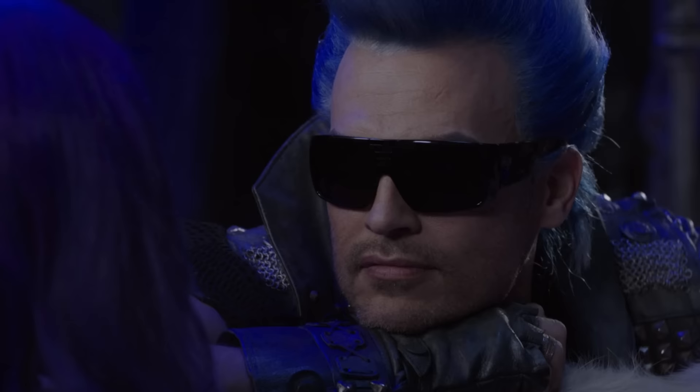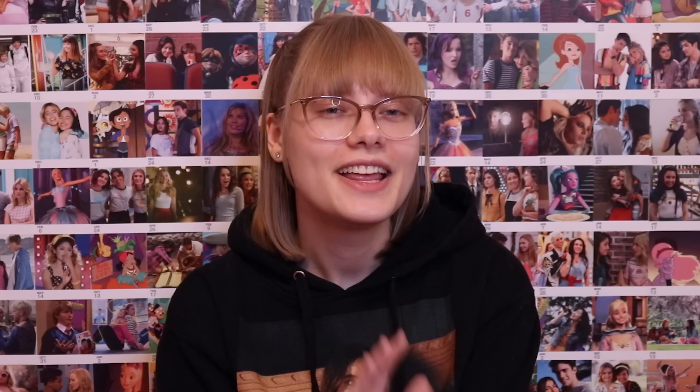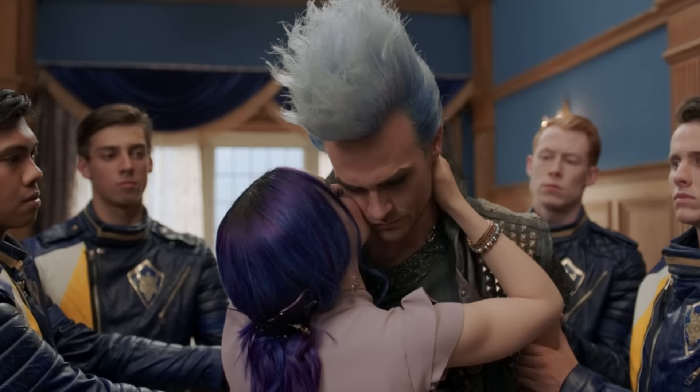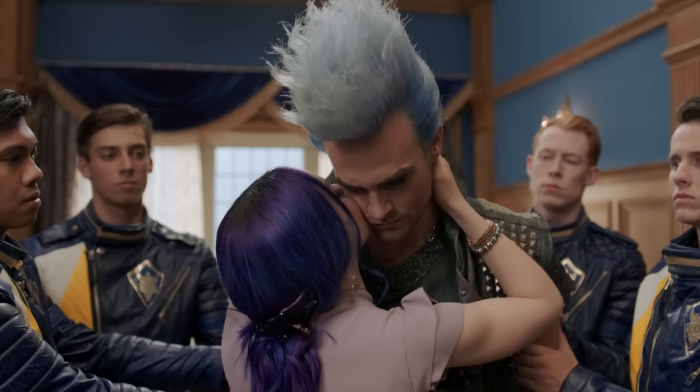At the top of the list — the ick of all icks — we've got Mal and Hades from Descendants. This one speaks for itself: father and daughter, they are related, they should not be shipped. The fact that fanfiction exists for these two makes me uncomfortable. I understand they had some weird moments in the movie where Mal was oddly touchy with him, but I actively choose to ignore that. To be fair, I don't think there are that many people who actually ship them, and I really hope this video doesn't give anybody any ideas. But if we're talking about icky, this one takes the crown.